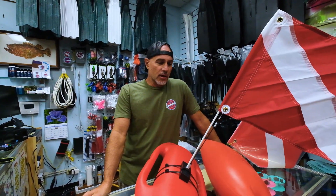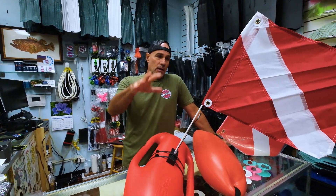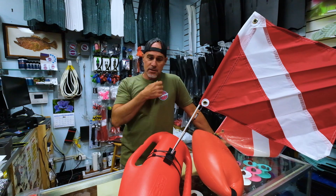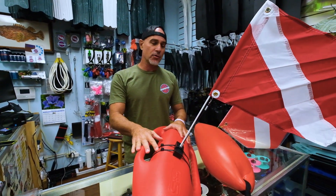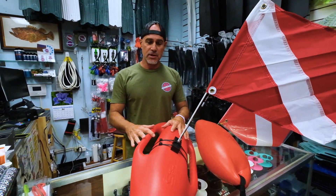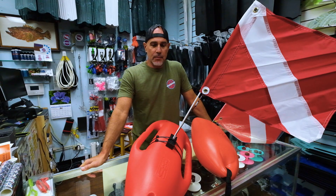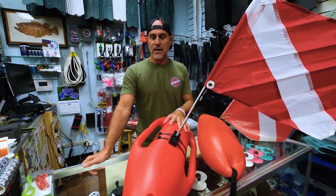Whether you're diving during the day or at night, you need to have a float with a dive flag that's visible. There are a few reasons to have a float — you can attach things to it, like a bag if you want to put your fish in.